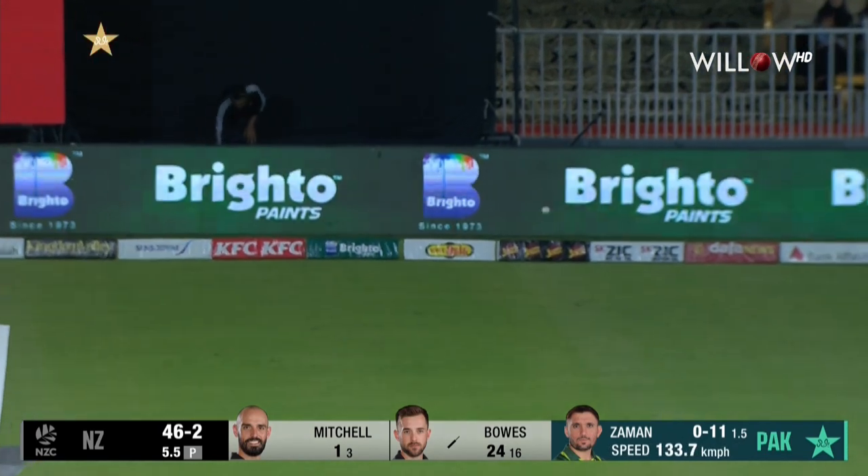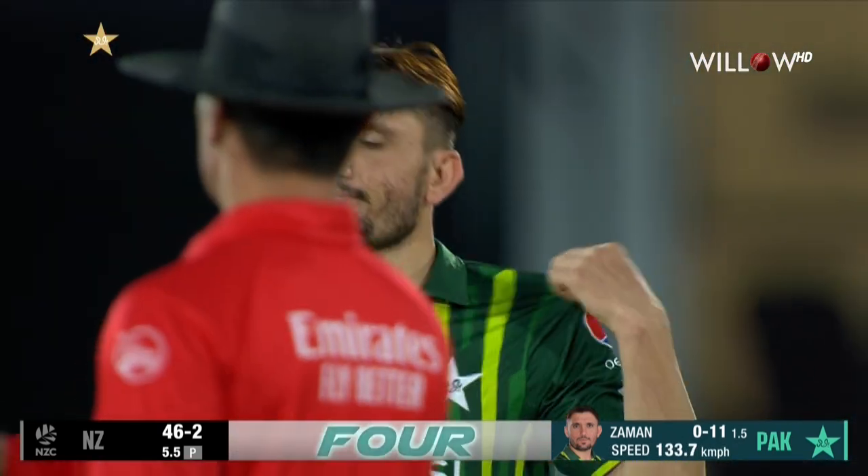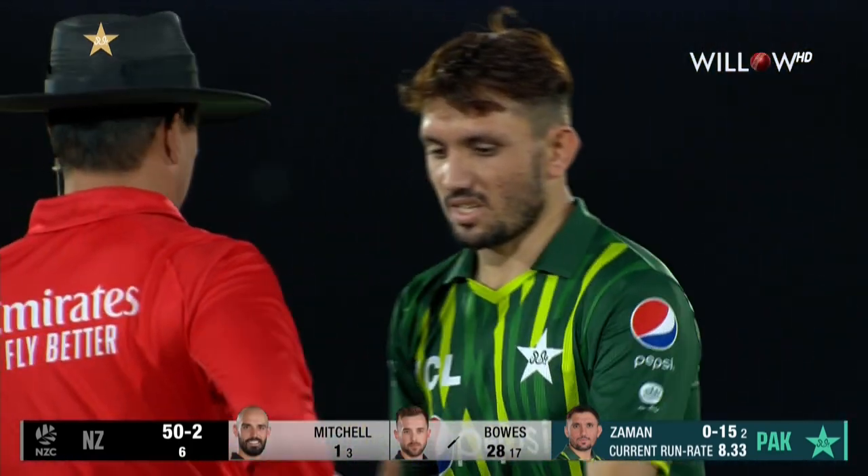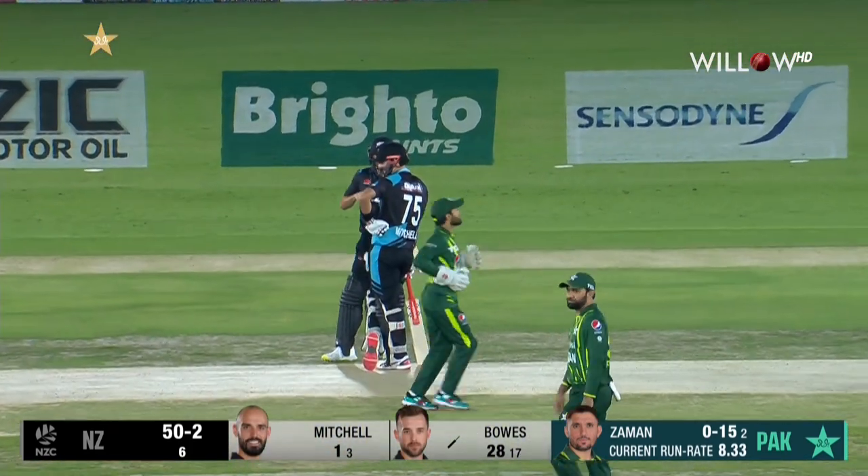He ramps that shot — hard to describe, but he was quick in improvising off the bounce there. That's very well done. A boundary to end the power play — this is the best power play score from New Zealand in the series: 50 for two.